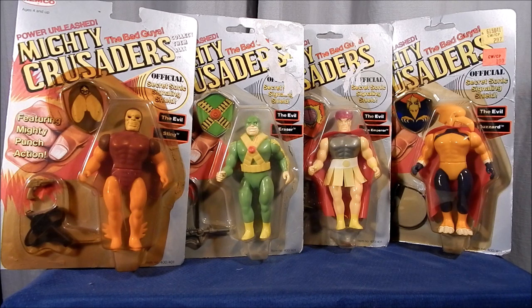Getting a set of these bad guys on card really isn't all that hard, although the Sting and the Buzzard did seem to be a little bit harder to find than the Brain Emperor or the Eraser. The Mighty Crusaders — both the good guys and the bad guys — was a fun toy line to collect. Really, because there were only eight of them, it wasn't that hard to do. Looking at these figures on card, I really do enjoy the colorfulness of them. Each of these figures are very unique characters: the Sting is an insect guy, the Eraser is kind of a chubby eraser guy, the Brain Emperor has a brain in his head, and the evil Buzzard is kind of like the Vulture — but they're all really cool. I would like to thank you for watching my video. Please like, share, and subscribe to catch my latest uploads, and until next time — will the bad guys defeat the Mighty Crusaders?